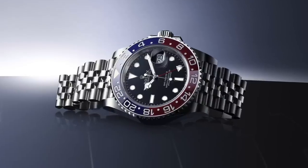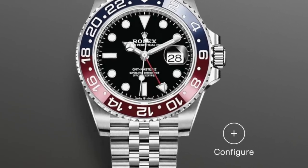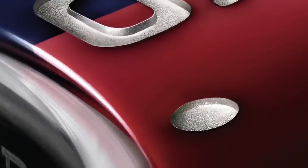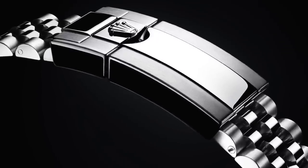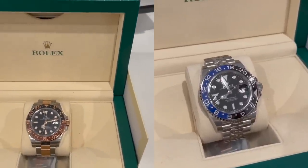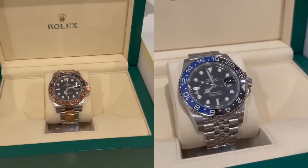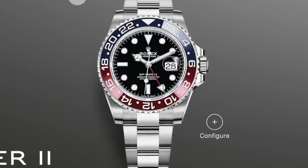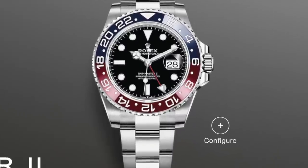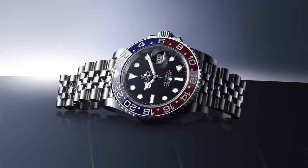Something I really want for 2023 is the Pepsi, which is the GMT Master 2 with the blue and red bezel. I have a passion for GMT — the color scheme, the look, the time zones. The contrasting color of the Pepsi is really different from other GMTs I have and it's a really fun one. After getting the Pepsi, plus my Root Beer and my Bad Girl, my GMT collection will be absolutely complete. The Pepsi with Jubilee bracelet retails for $10,900, and with the Oyster bracelet it's $10,700.